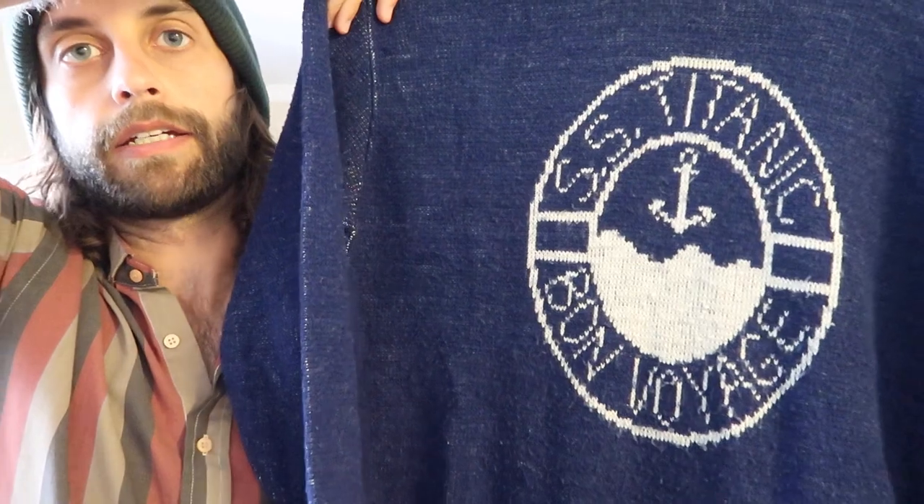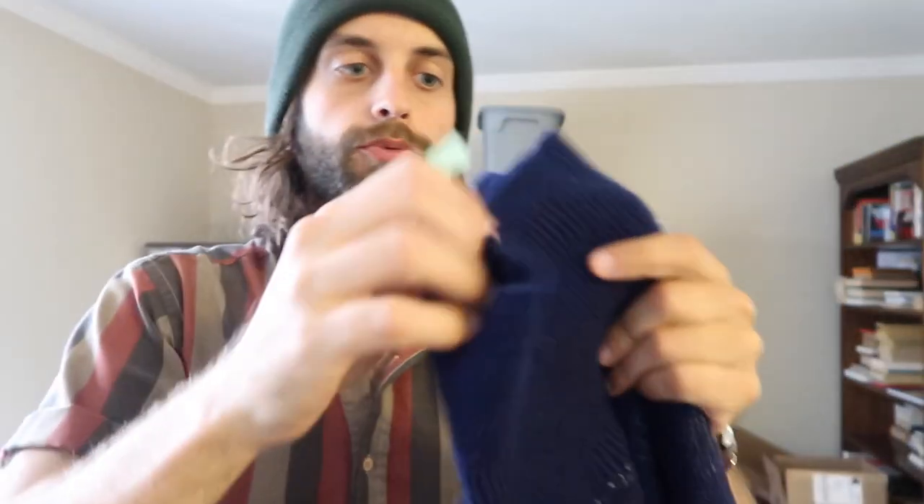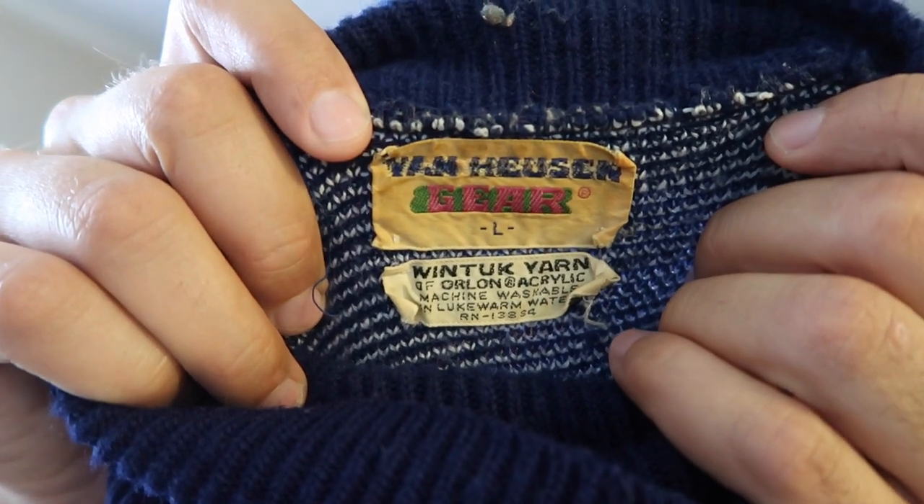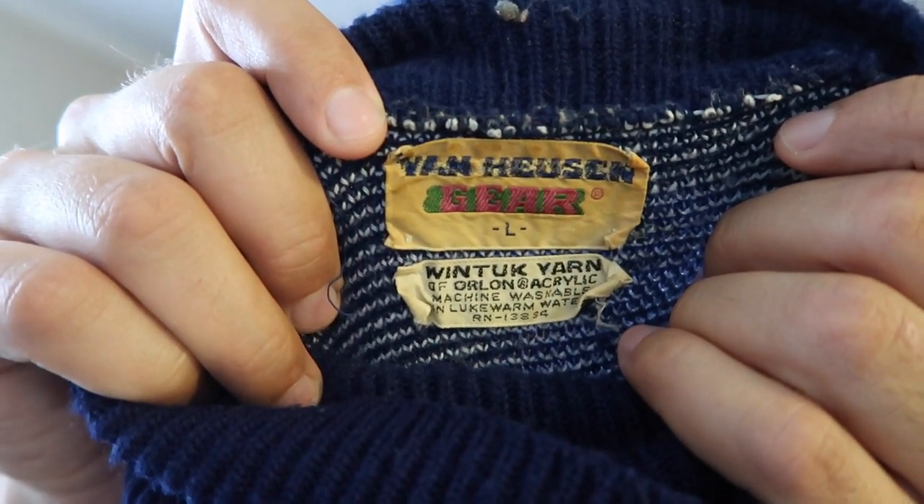Here's another item I would have been really stupid to pass on: it's an SS Titanic knit wool turtleneck sweater that I got for eight bucks — very vintage, honestly looks like it might be 50s or 60s. Didn't look it up, didn't have to. If this doesn't sell on eBay, I live within walking distance of four different vintage clothing shops, and I will be able to turn a profit on this.